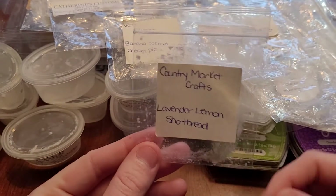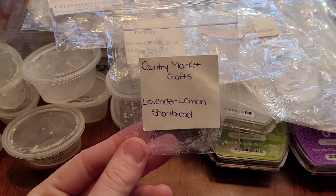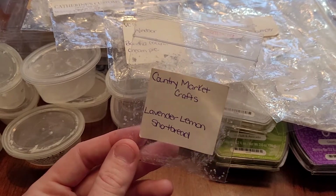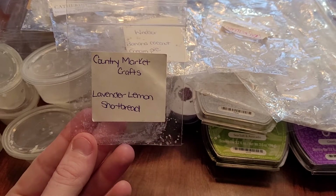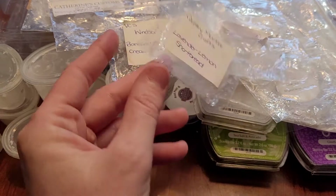This is from Country Market Crafts — lavender lemon shortbread. It was okay; I put it in my bathroom. It wasn't a boomer. She had some of this on her last restock and I didn't purchase it. It's just a very herbal lavender, which isn't my favorite — I prefer sweet lavender.